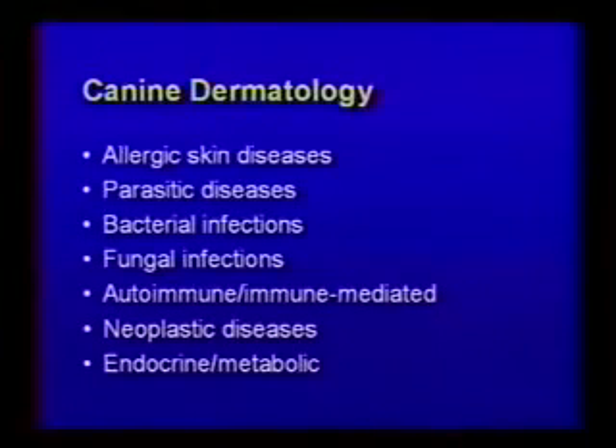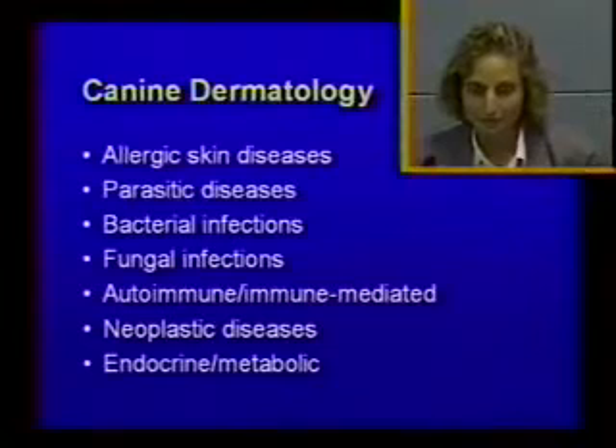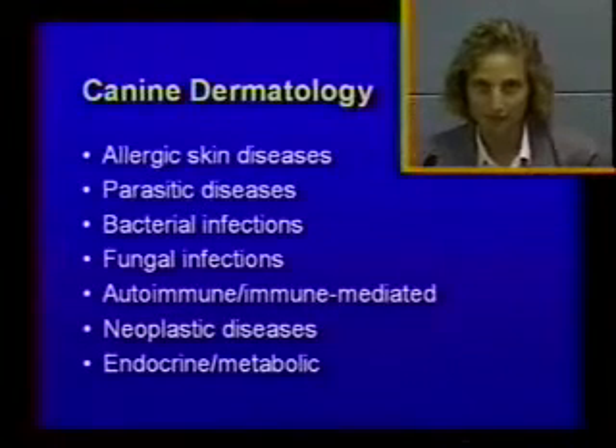Allergic skin diseases are the most common ones that you will see in practice. Then I'll talk about parasitic skin diseases, bacterial infections, fungal infections, autoimmune diseases or diseases that are immune mediated, briefly talk about some neoplastic diseases, and then endocrine and metabolic diseases.